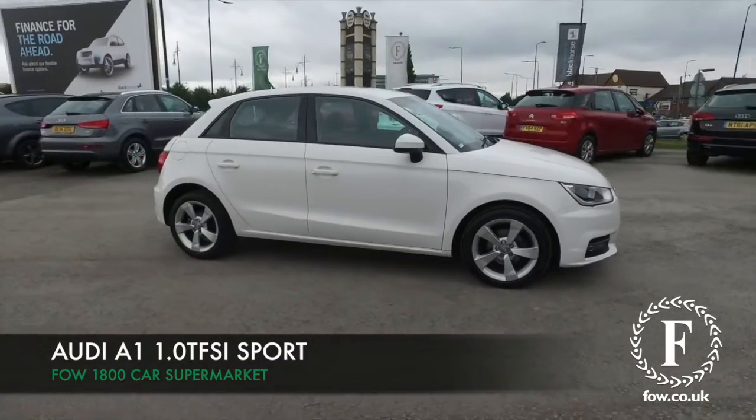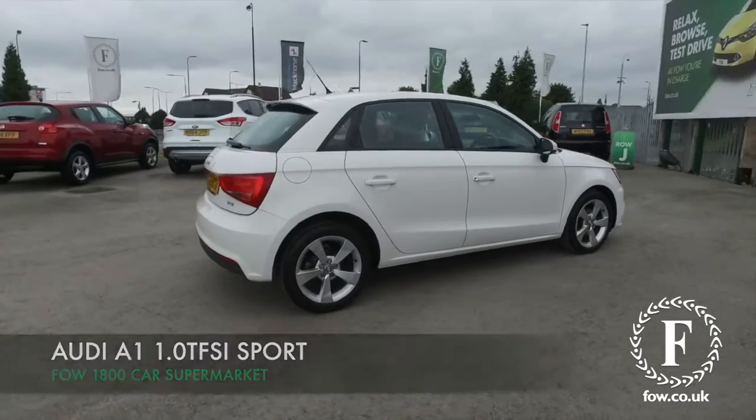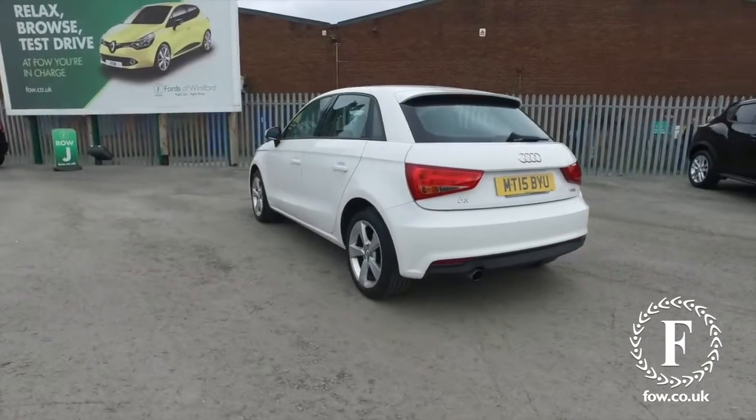Here we have an Audi A1, a compact luxury car looking superb in brilliant white. This is a 1.0L TFSI Sport Edition from 2015. What a great car.